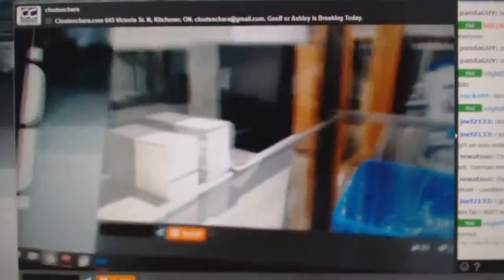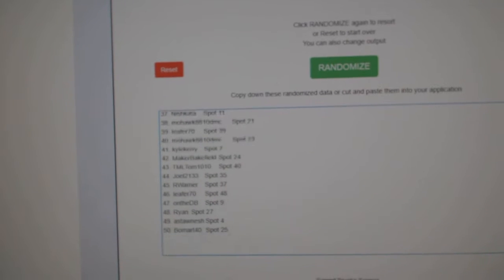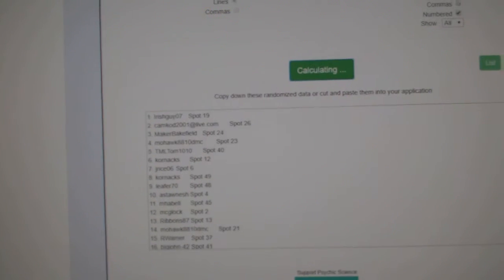Here we go, 9683, the Chancer. Here's all the names, I'm going to do it three times. One, two, three.